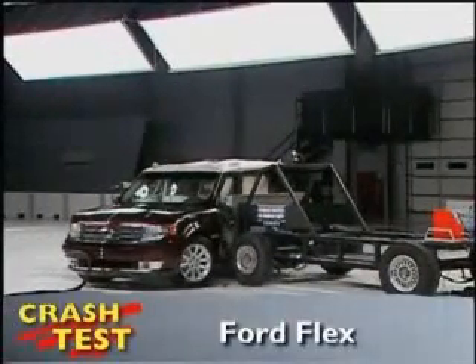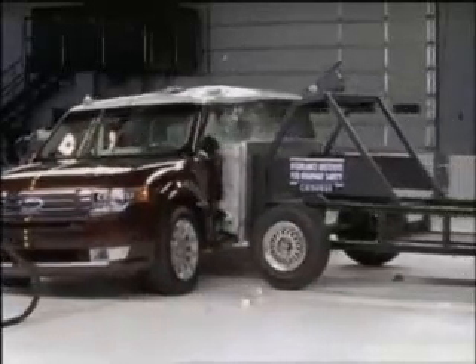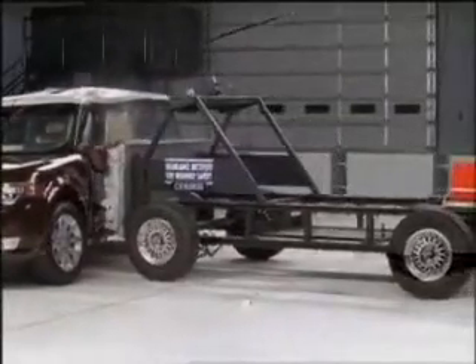That's the Insurance Institute for Highway Safety side crash test of the Ford Flex. The Ford Flex earns the Insurance Institute's top rating of good in the side impact test and is named a top safety pick.